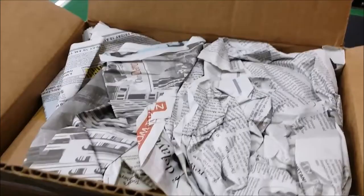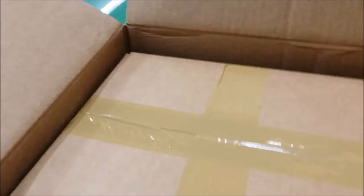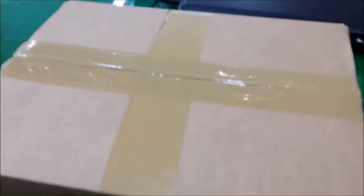Looking inside, we see a free bonus gift of newspaper. Everybody loves foreign newspaper when they live abroad for a long time, even if it is all crumpled up. The book is in a box inside a box — you know how much I love that. It's like the gift that keeps on giving.